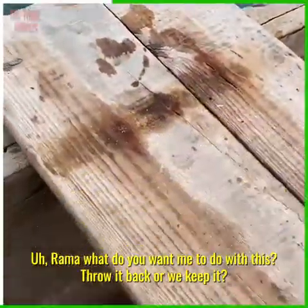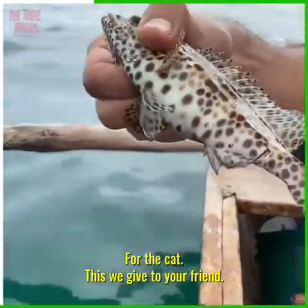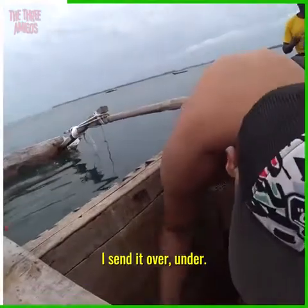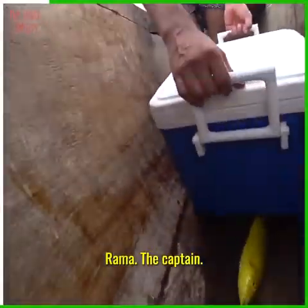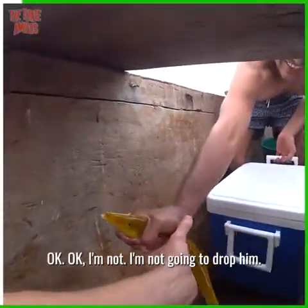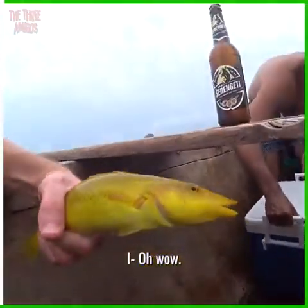Rama, what do you want to do with this — throwback or the cat? The cat will love that! Look at this — we caught a real beauty. I'm gonna send it over. Who got this one? Rama, the captain — amazing! Try and pick it up. Is it slippery? Yeah, very slippery. I'm not gonna drop him.